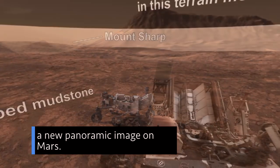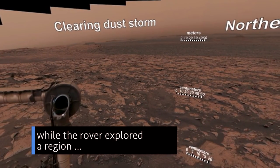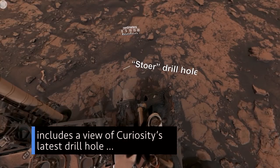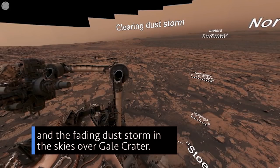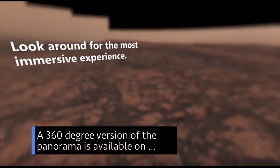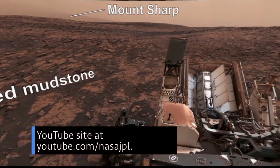Our Curiosity rover has produced a new panoramic image on Mars. The panorama, taken on Aug. 9, while the rover explored a region known as Vera Rubin Ridge, includes a view of Curiosity's latest drill hole, a view of the rover's deck, and the fading dust storm in the skies over Gale Crater. A 360-degree version of the panorama is available on the Jet Propulsion Laboratory's YouTube site at youtube.com/nasajpl.